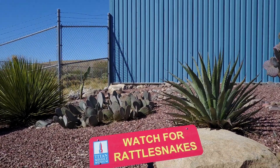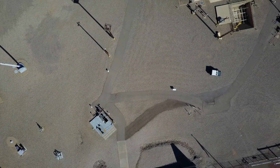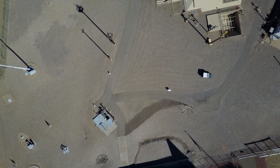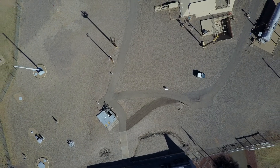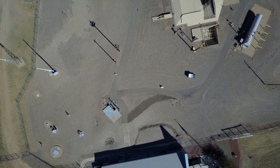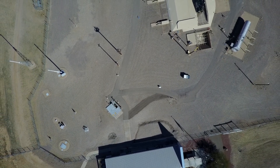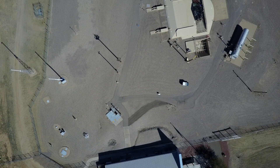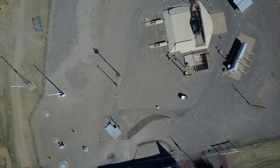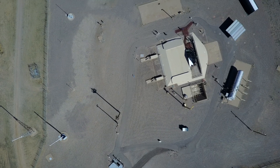Hi everybody, this is Chuck Penson, retired historian for the Titan Missile Museum in Tucson, Arizona. So this is a straight down shot looking at the complex. You can see the visitor center there at the bottom of the screen and the silo at the upper right. Next to the silo with that long tank is the fuel hard stand, and some of the shadows you can see there being cast by the various antennas and other poles on the complex.